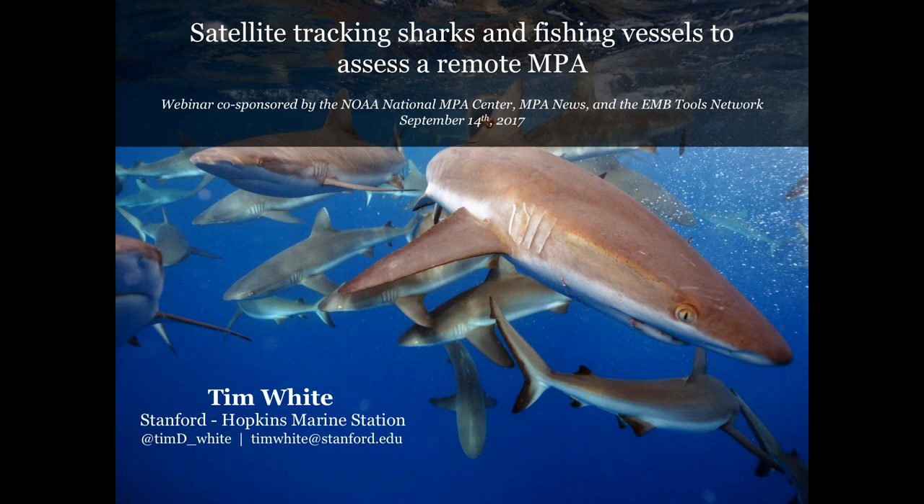This is Lauren Wenzel. I'm with the National Marine Protected Area Center, and we're happy to welcome you to another in our series of webinars on marine protected areas with Open Channels and EBM Tools Network. We have a great topic today. We're going to be hearing about satellite tracking of sharks and fishing vessels to assess a remote MPA. And with us today, we have Tim White from Stanford University.